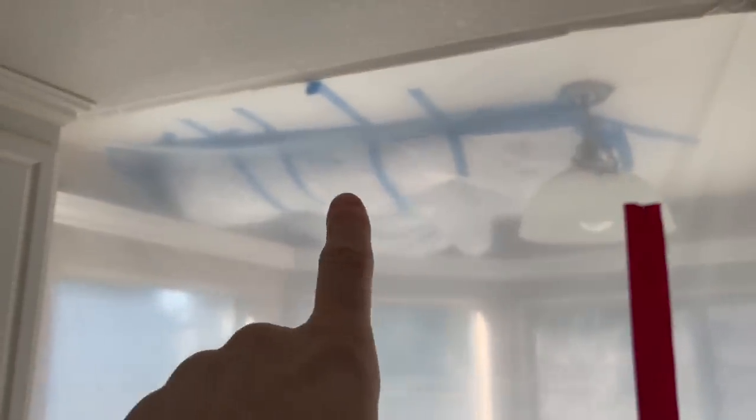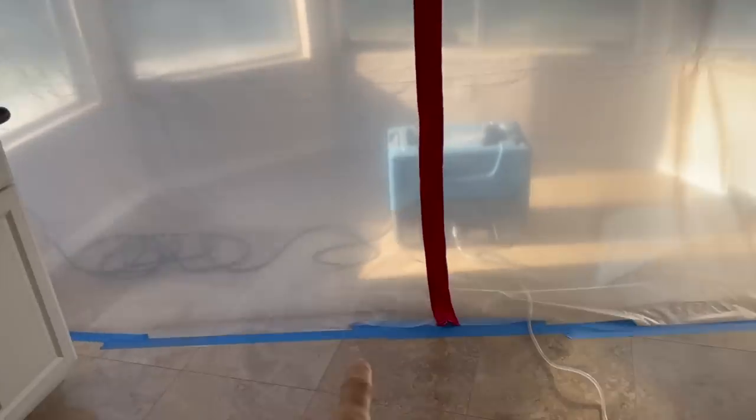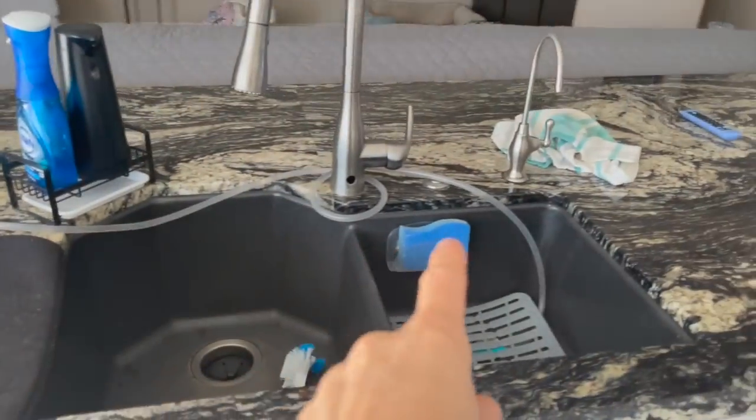So our big hole that was there was to drain water. I got the water getting sucked out, coming to the sink.